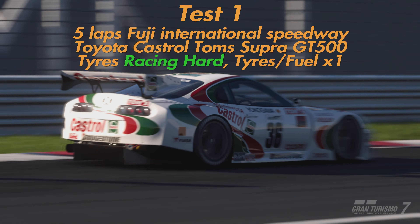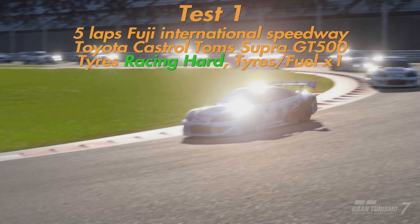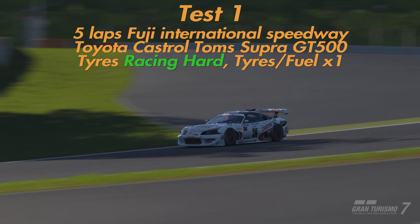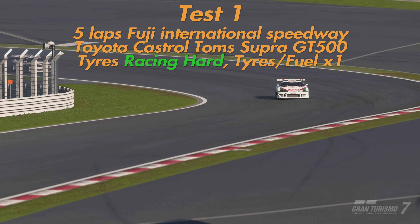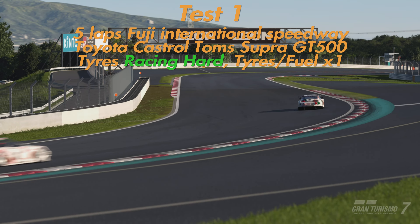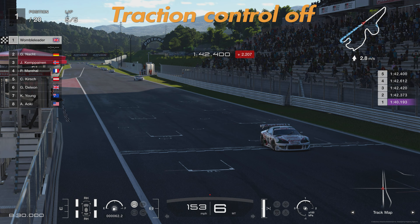Test number one is going to be five laps around Fuji International Speedway in the Toyota Castro Tom's Supra GT500, on racing hard tyres with tyre and fuel multiplier at times one. We chose Fuji because it has a number of good corners to test that difference between TC on and off — namely the exit of turn one and the exit of the last corner onto the main straight. The last sector of Fuji overall is very much traction-limited, so it should be a good test.